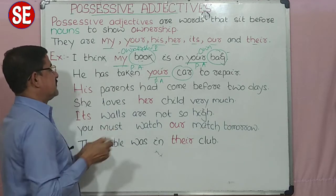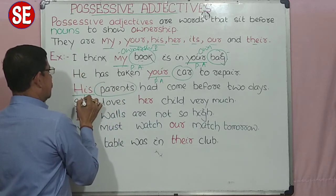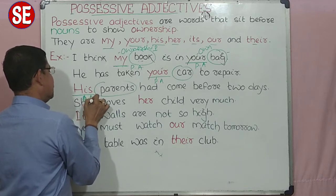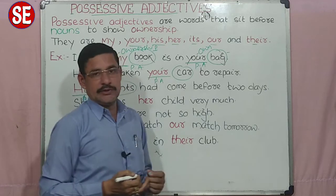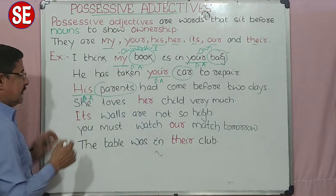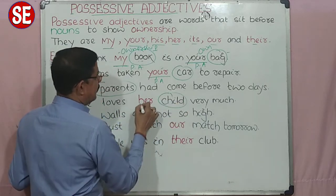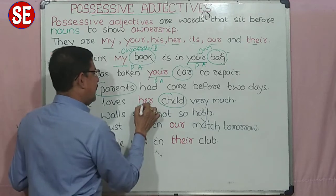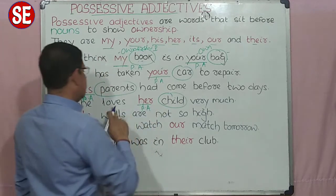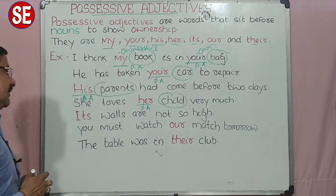His parents — parents किसके हैं? Parents का भी तो ownership होना चाहिए. तो यहाँ पर 'his' बैठकर जब ownership express कर रहा है, तो इसको भी हम positive adjective बोलते हैं. His parents had come before two days — उसके parents दो दिन पहले आये थे. She loves her child. 'Child' noun है, 'her' ownership दर्शा रहा है, और ये हो गया हमारा positive adjective. She loves her child very much — वो अपने child को काफी हद तक प्यार करती है.